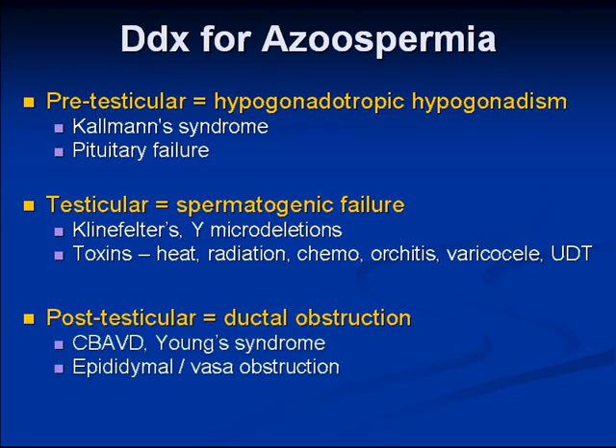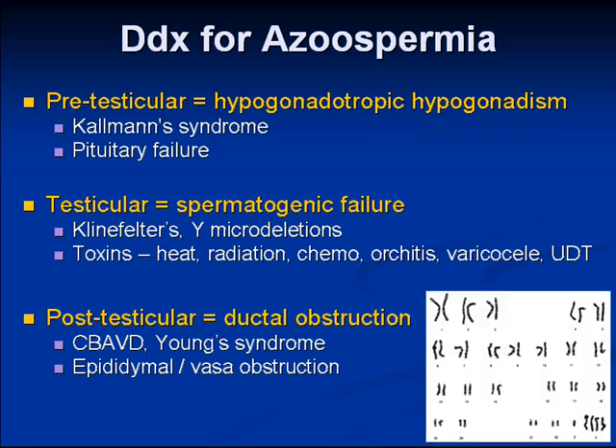Post-testicular causes include mutations in the cystic fibrosis gene causing congenital bilateral absence of the vas deferens. Young syndrome, thought to be associated with cystic fibrosis, also produces azoospermia and chronic lung infections, but without identifiable cystic fibrosis gene mutations, though it does appear to be genetic in origin. This karyotype shows 49XXXXY — a Klinefelter syndrome patient.